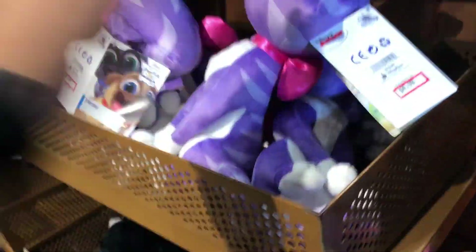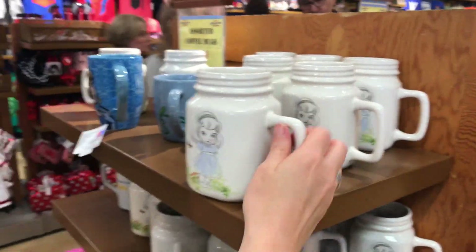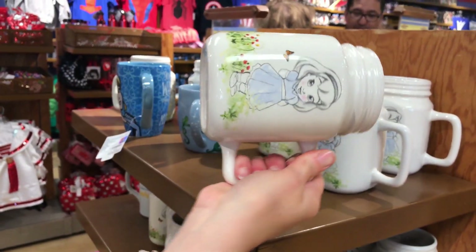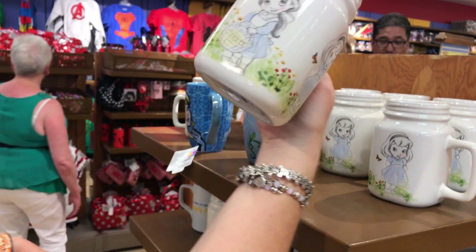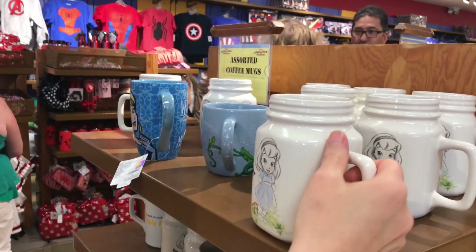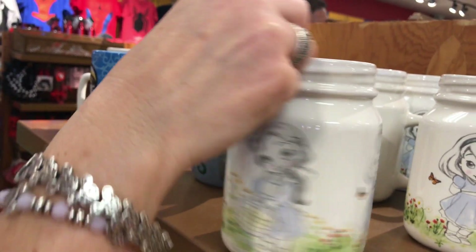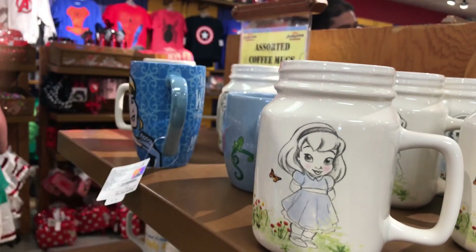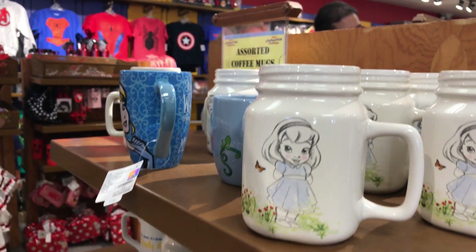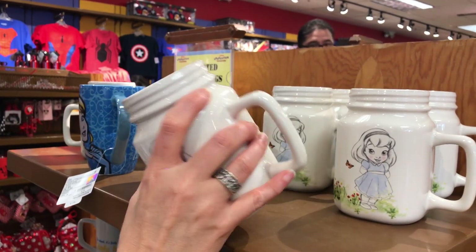They still have plenty of plushes at $4.99 each. All the other mugs are $14.99 — it's all the princesses as kids. Jasmine, Belle, Snow White, Rapunzel — or is that Snow White? Rapunzel has black hair, right? I'm not sure who it is — if you know, leave a comment!